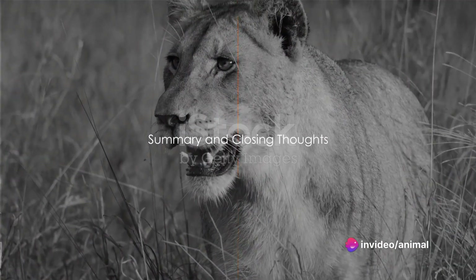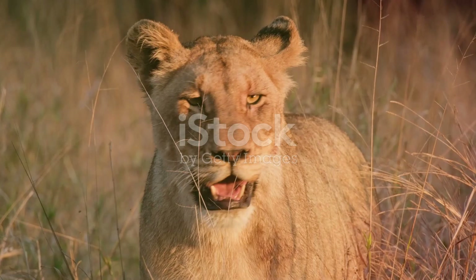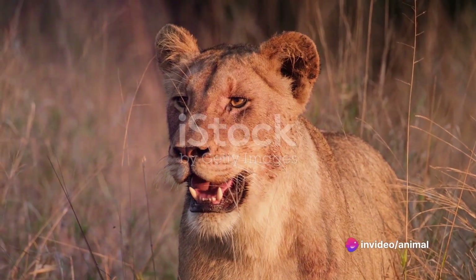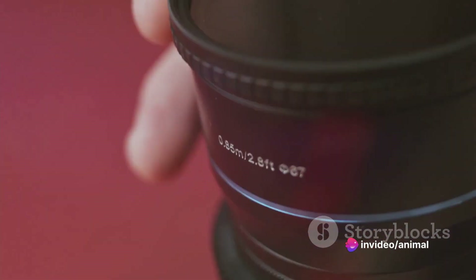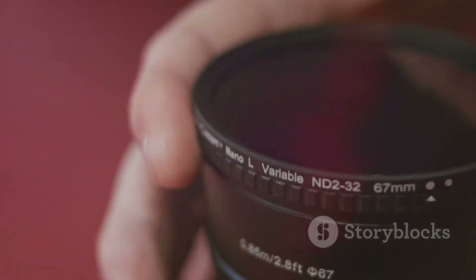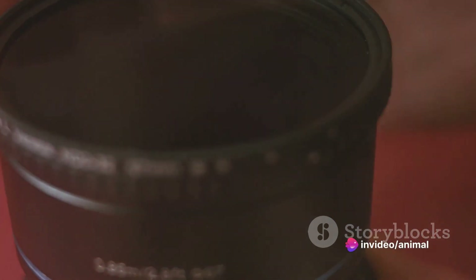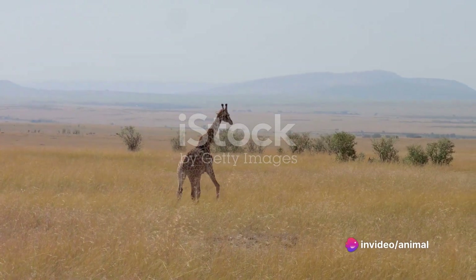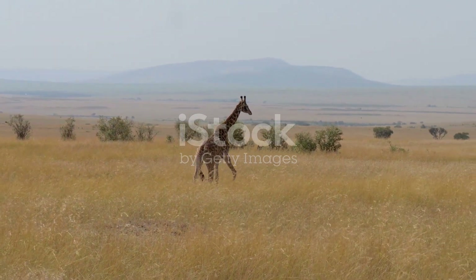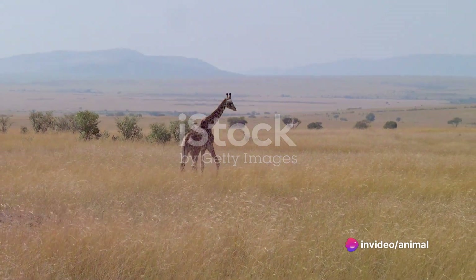Wildlife photography is a journey, an adventure into the wild that rewards you with spectacular moments frozen in time. A key takeaway is the importance of the right equipment — your toolset and companion in this journey. From the right lenses to the perfect camera body, every piece of gear plays a crucial role. Understanding wildlife behavior is another essential aspect: it's about patience, observation, and respect. By understanding your subject, you're able to anticipate moments, capture emotions, and tell compelling stories.